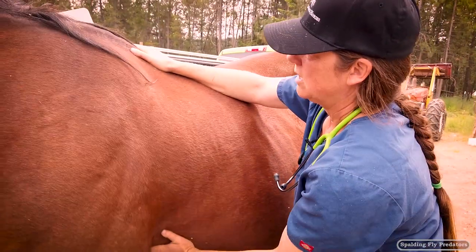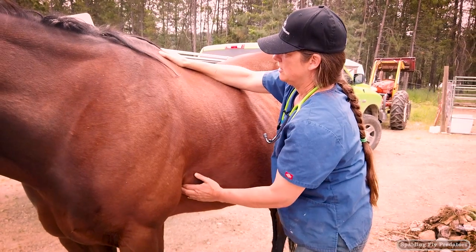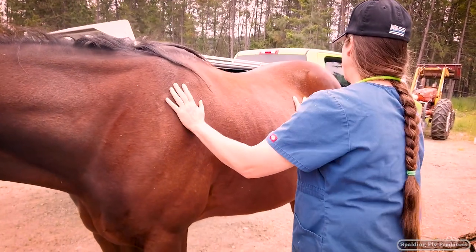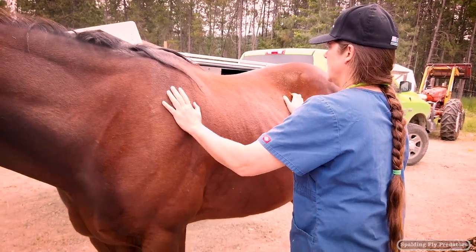And this one here in the girth — really no reaction. And then back here in the flank — again, no reaction.